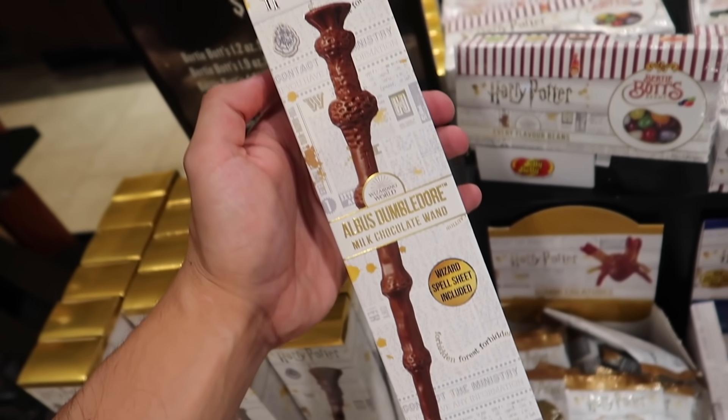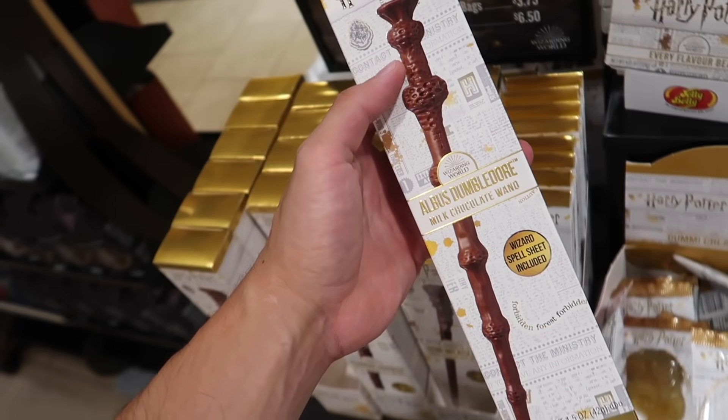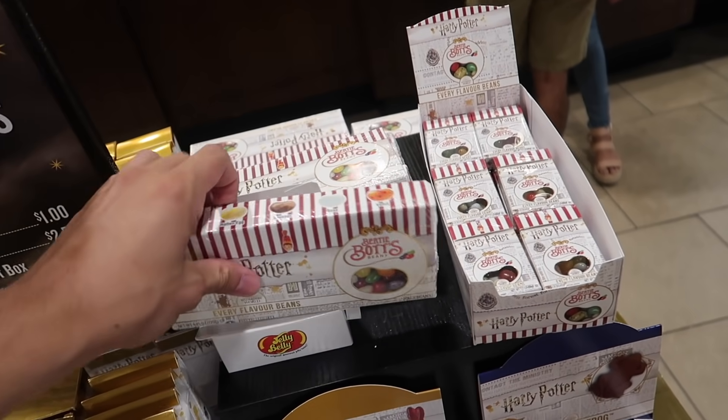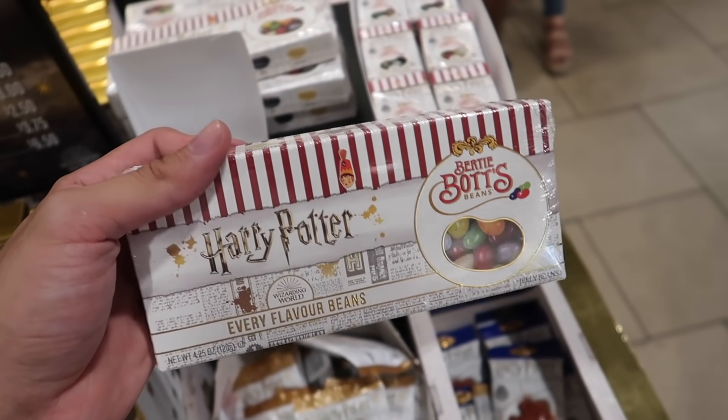Chocolate wands — the Elder Wands. They're actually expensive. How much are the Bertie Bott's Every Flavour Beans? That pack is $8. I'd rather go to Wizarding World and get the actual replica box.